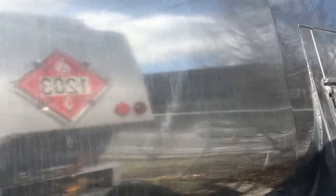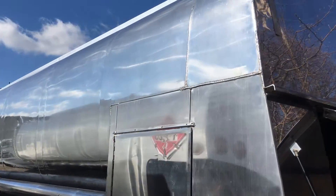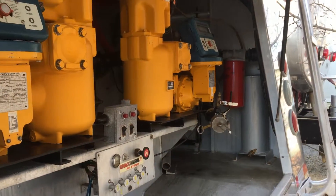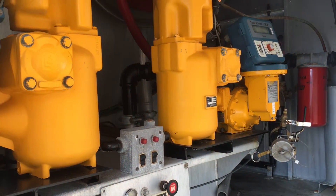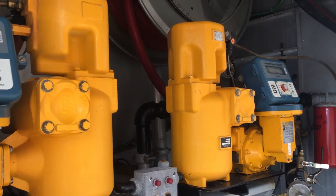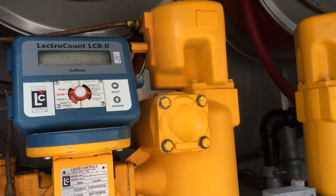It has two 2½ inch Blackburn pumps and two 2 inch LC meters with LCR2 digital registers with Auto Stop and NCAT ticket printer.